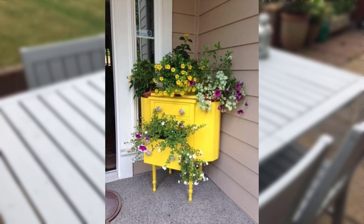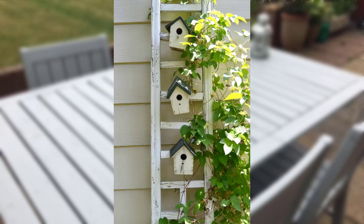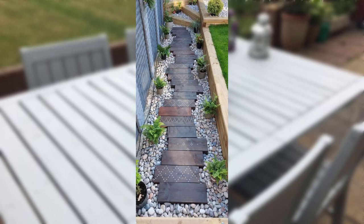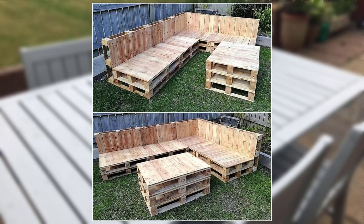Explore various options for paths and walkways such as stone pavers, gravel, or stepping stones. Incorporate curves or patterns to add visual appeal. Integrate art pieces or sculptures into your garden design to add a unique touch and create focal points.